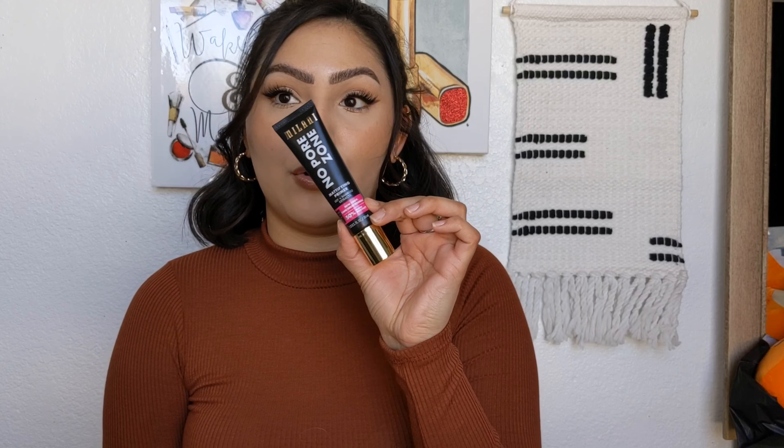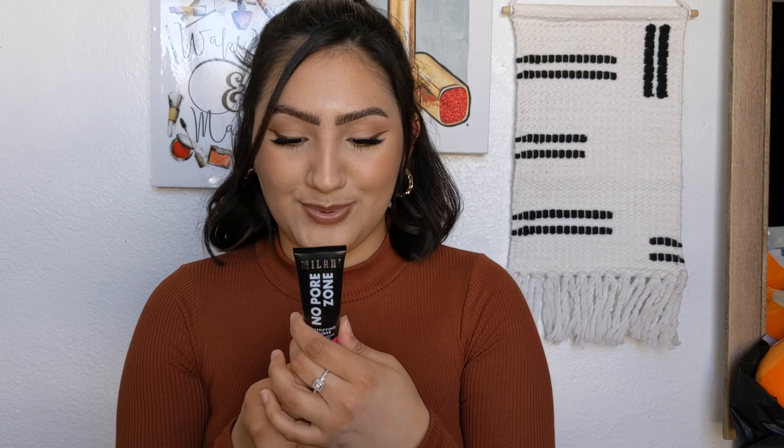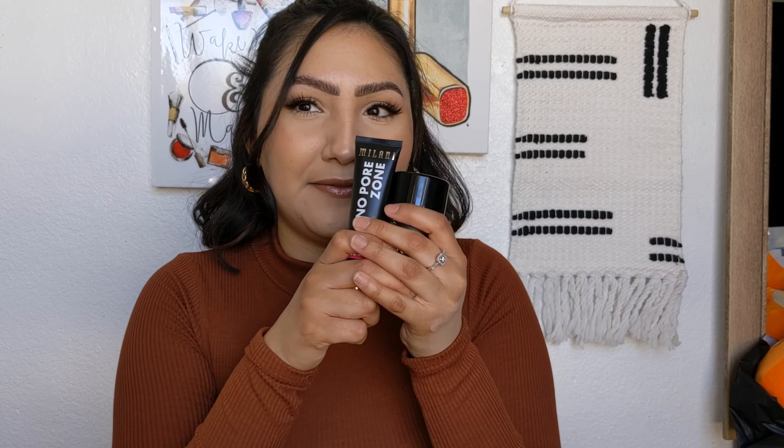Another primer I bought is the Milani No Pore Zone. I have the brightening one from Milani already and I wanted this one to help cover my pores and fine lines. It has a lightweight silky texture, a matte finish, and it's enhanced with lily and bamboo extracts. And thank god dimethicone is the first ingredient — that's definitely going to help fill in my fine lines and wrinkles. Between this and the blur stick, I think that'll be perfect. My eyes have been creasing and I've been getting smile lines, so I'm super excited about this.